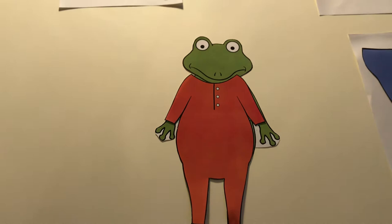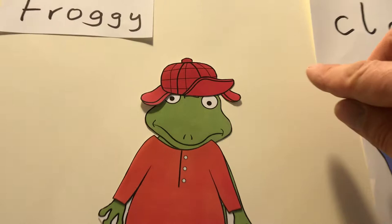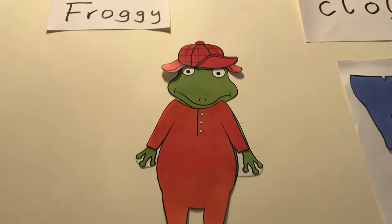Oder ihr könnt Froggy eine Mütze aufsetzen. Das müsst ihr alles ausschneiden. Guckt, jetzt hat der Froggy eine Mütze an. Froggy's hat.